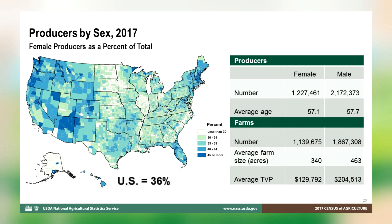36% of all producers are female, and 56% of all farms have at least one female decision maker. On average, farms with a female producer are smaller in terms of both acres and dollars. Similar to 2012, the map shows distinct regional differences in the tendency for farms to have a female producer.